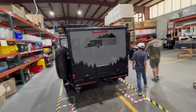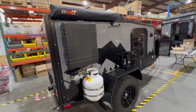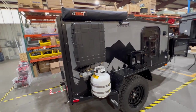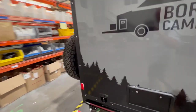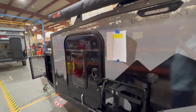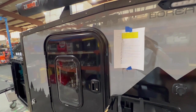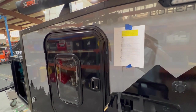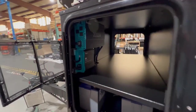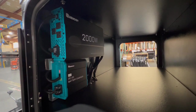We visited on a Friday when the production crew was off, which meant we missed seeing some of the activity, but we got to see where all the work takes place and it made it quieter for filming. It also meant Alex could explore more without being in the way. Each camper is built to order, which means it gets a build order sheet so the crew knows which options to install at all the stations. The base models don't skimp on features, but the options allow buyers to customize their camper.